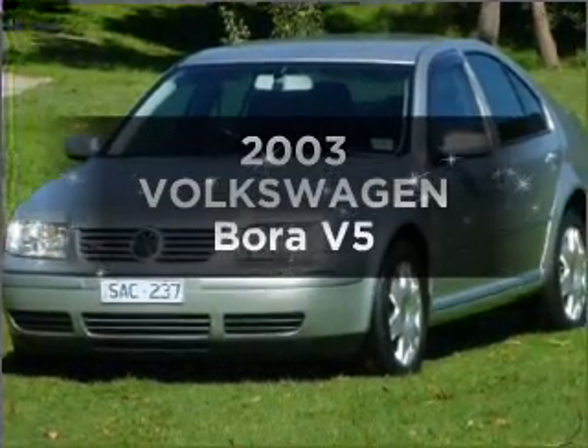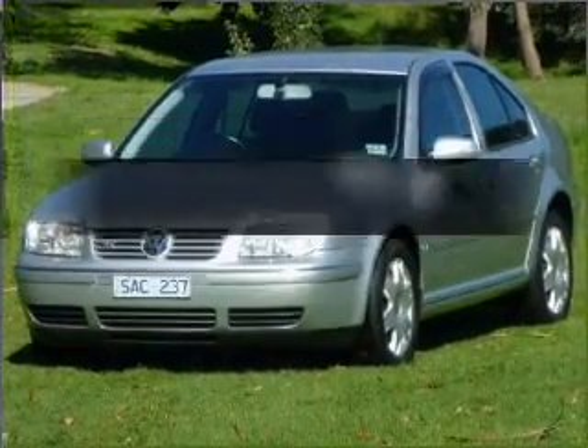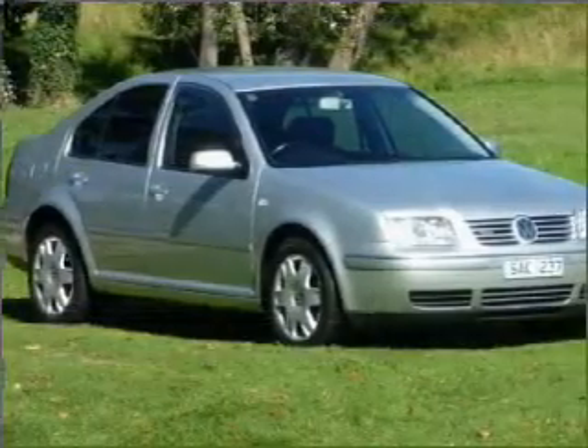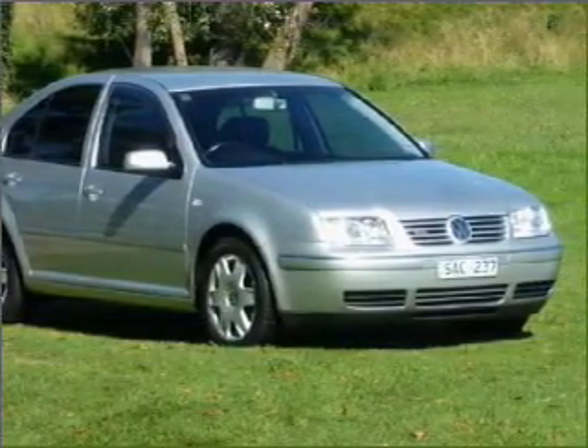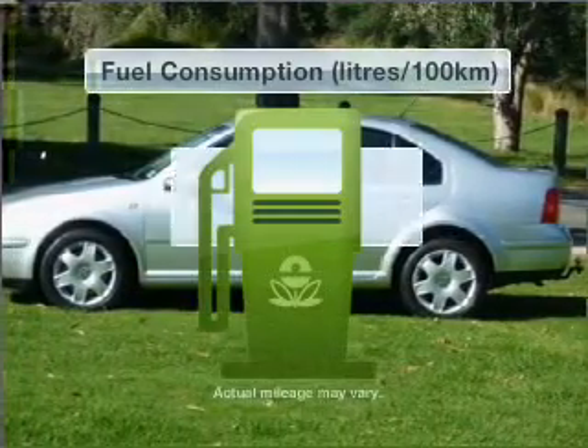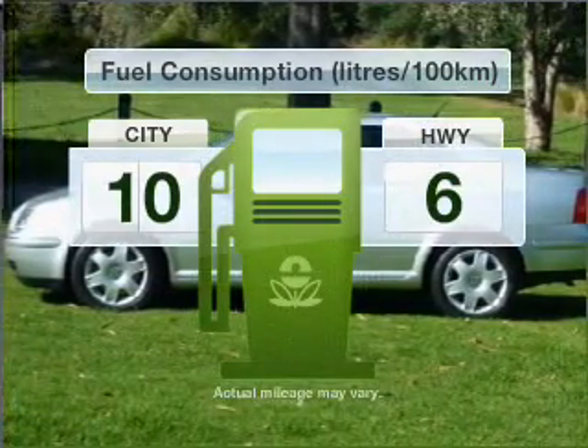In the market for a 2003 Volkswagen Vora? This vehicle has all the features you could dream of, with a reliable engine that responds smoothly to its automatic transmission. Optimise your fuel economy with this vehicle.